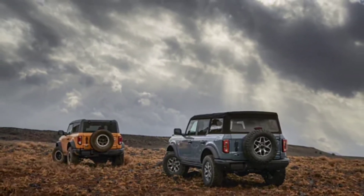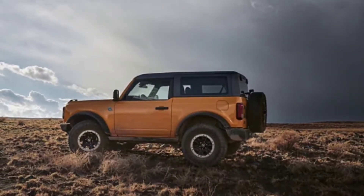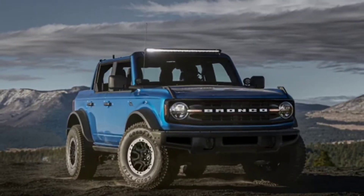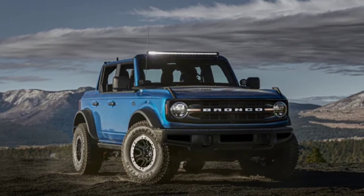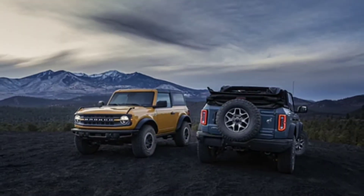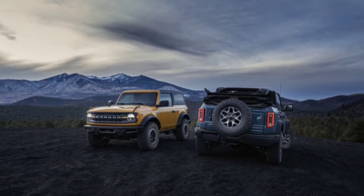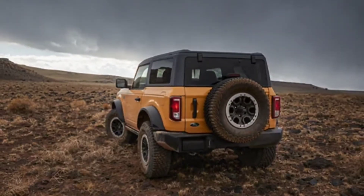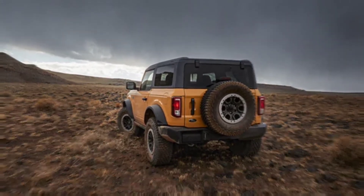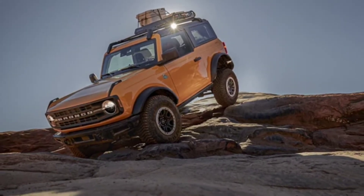Besides the performance upgrades, the Velociraptor 400 comes equipped with heavy-duty bumpers, retractable sidesteps, and 18-inch wheels wrapped in 35-inch off-road tires. Rounding out the highlights are LED auxiliary lights, embroidered headrests, individually numbered plates, and special branding. The model will be available in two- or four-door configurations with or without a soft top.